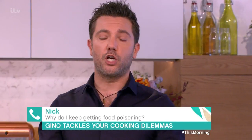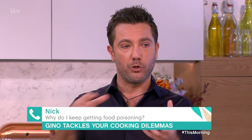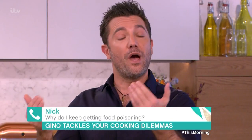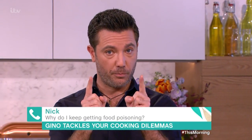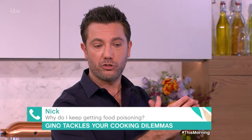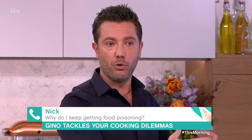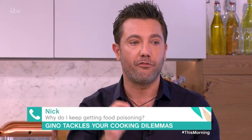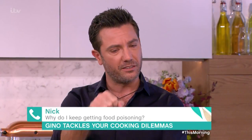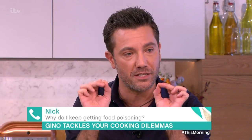No, no, no - the freezer is a great way to stop all the bacteria. So you cool it down, put it in individual bags, your portion, and put them in the freezer. When you defrost - that's the important part. Don't take it out of the freezer and leave it at room temperature, because the two temperatures are so opposite that bacteria start to multiply. Defrost in the fridge. Take it out the night before, put a plate underneath because there's always a bit of water coming out. Defrost everything in the fridge - that's the safest way.